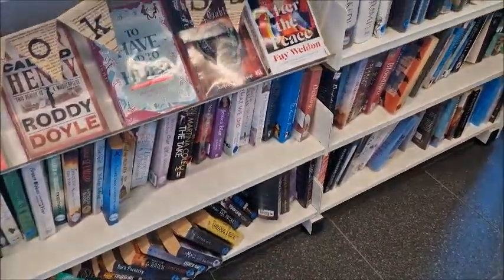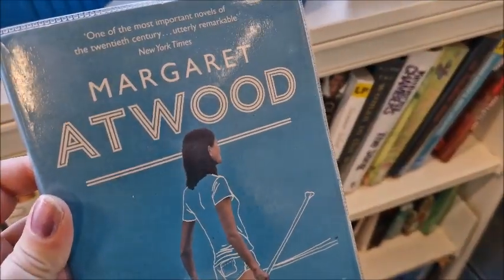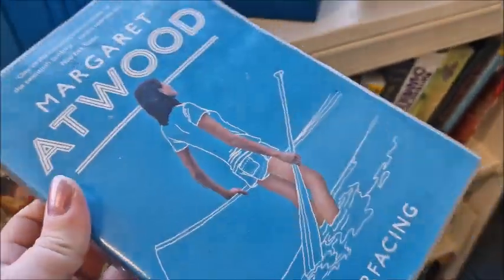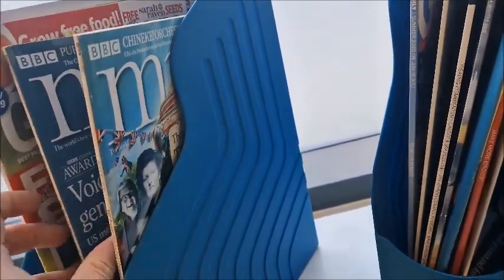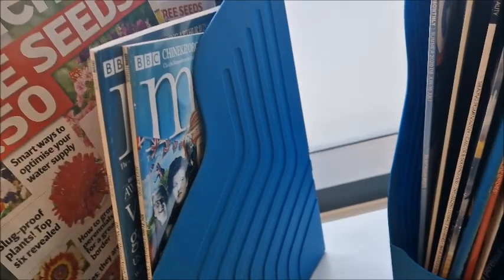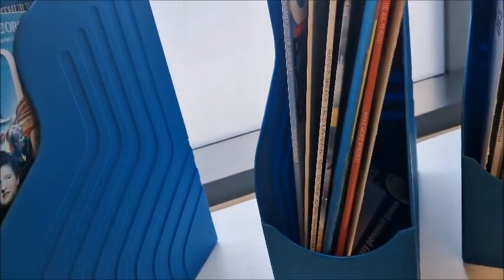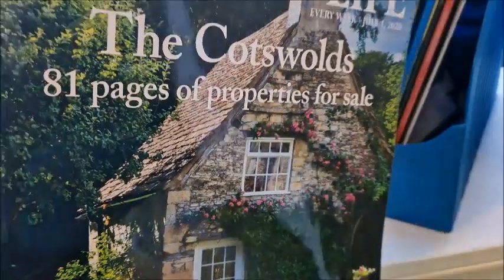I'm just going to select a random book for the little free library. I'll go with that one — Margaret Atwood's Surfacing. I don't know what it's about, but that'll be going in the free little library. And there are some magazines here — these magazines are really good for my scrapbooking, just to cut the pictures out and stuff.